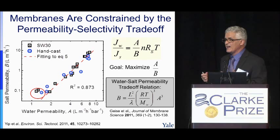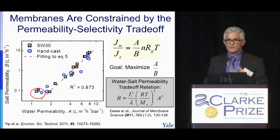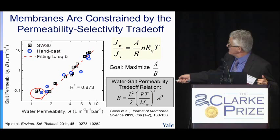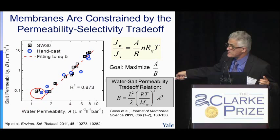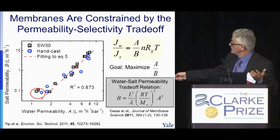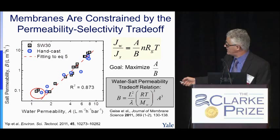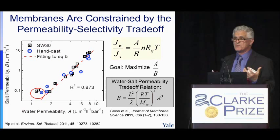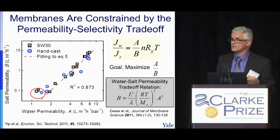However, all current membranes are constrained by the permeability-selectivity trade-off. For solution-diffusion-type membranes, salt permeability and water permeability are linked by a roughly cubic relationship — so wanting higher water permeability forces higher salt permeability as well. Ideally we want very high water permeability and very low salt permeability, which current membranes cannot achieve. We need a new paradigm — perhaps carbon nanotubes or other approaches that achieve separation by sieving and size exclusion rather than solution-diffusion mechanism.